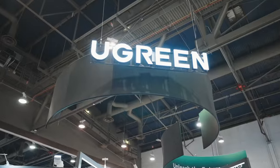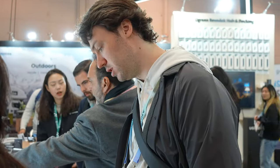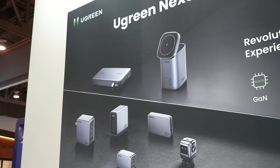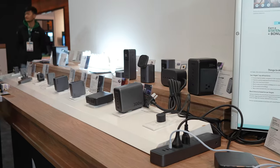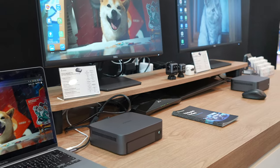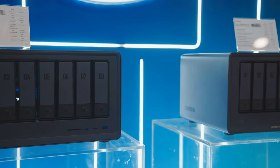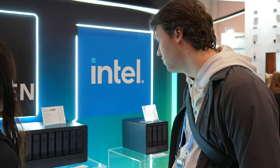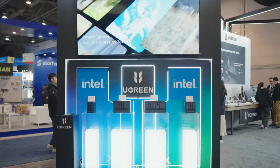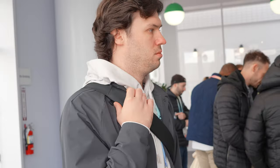A booth where there was some new tech being introduced was over at UGreen — if you've seen any of my previous videos, you know I absolutely love them. They make some of, if not the best, chargers for any and all of your devices. But they are now entering the world of network attached storage, aka NAS, and I am beyond excited for this. If it's anything as good as their chargers, this is going to be one of the best NAS solutions on the market.